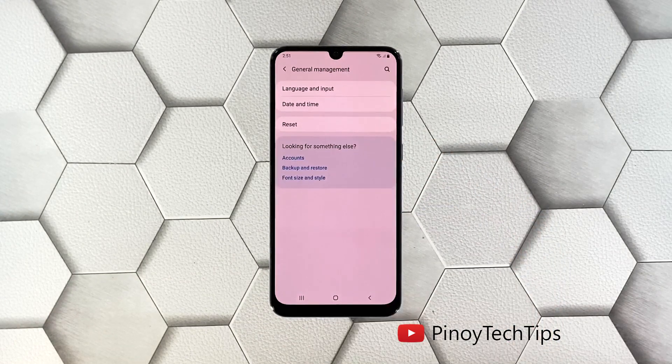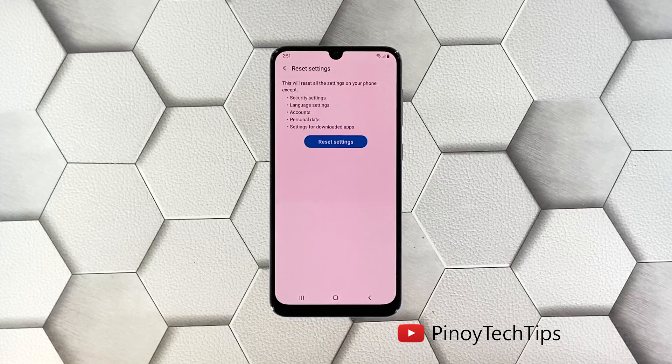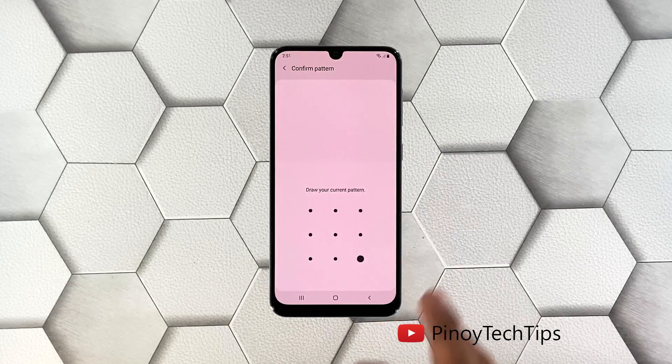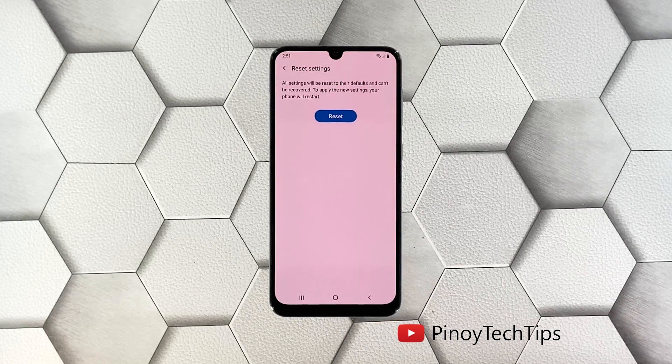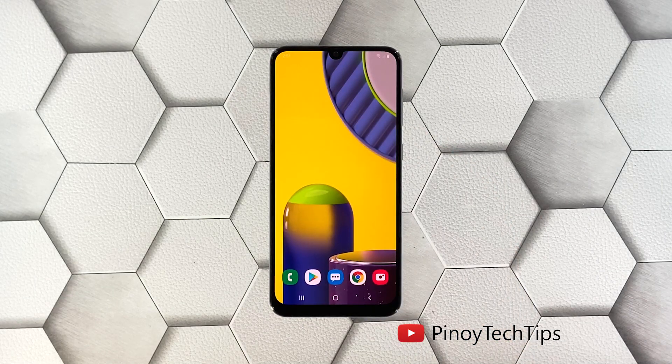Tap Reset and then choose Reset Settings. Tap the Reset Settings button, and if prompted, enter your security lock. Then tap the Reset button to proceed with the settings reset. After the reboot, check if the problem is fixed. If your phone still lags, you'll need to do the next solution.